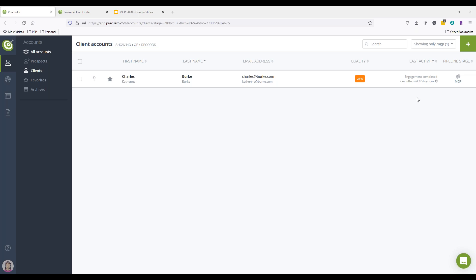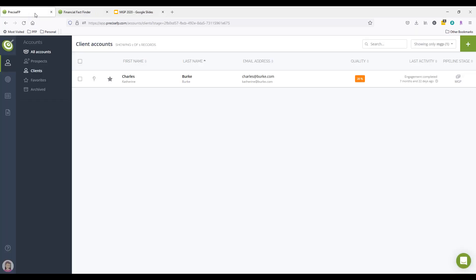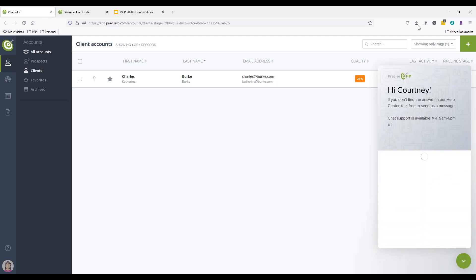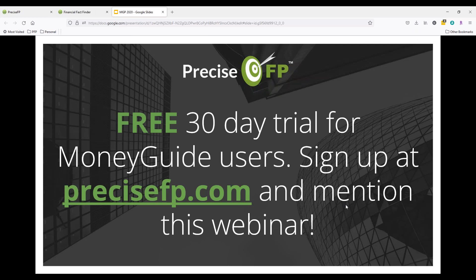Go out to PreciseFP.com and click on the sign-up button — it'll start you with seven days. Go through the activation and get signed up. Once you're activated, there's a chat icon in the dashboard — that's how you can reach us in support. Send us a message letting us know you're signed up, mention this webinar, and we'll extend the trial from seven days to 30 days. That's a fully activated trial with access to all features. Then if you decide it's a good fit, you'd just roll into a paid subscription from there.